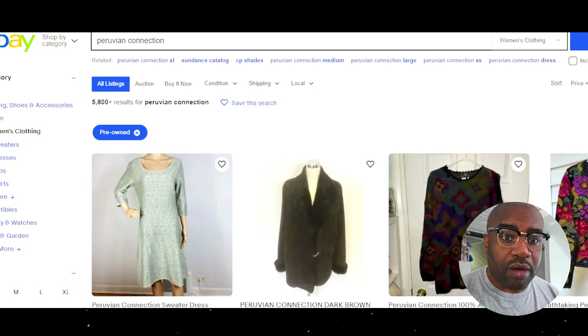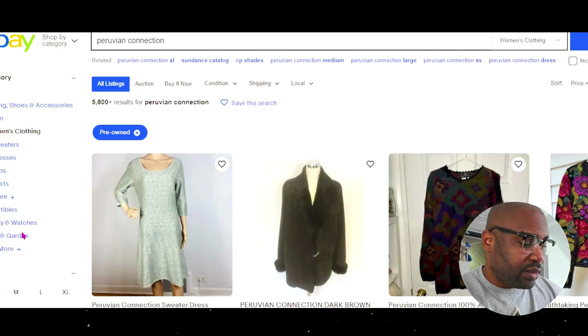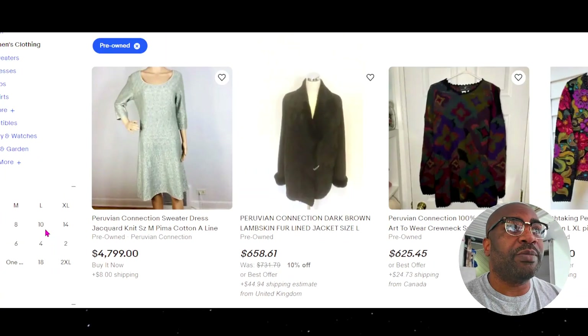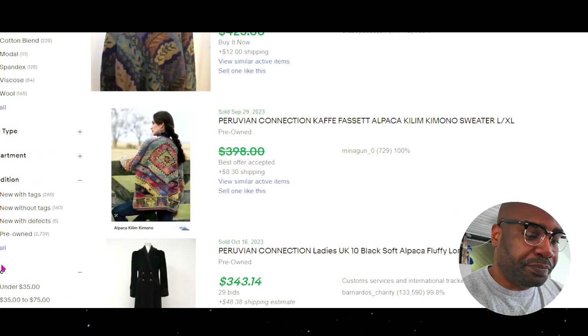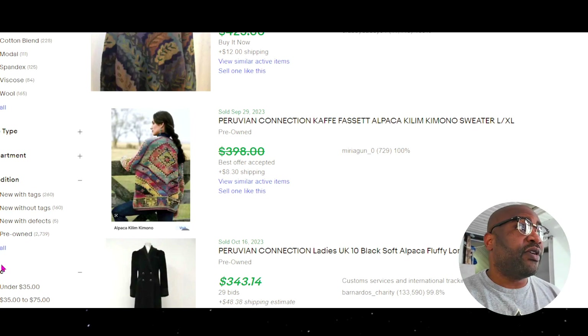Let's start with the parameters. We have 5,800 pre-owned items overall — sweaters, dresses, tops, anything. And sold, we have 2,700. That's a sell-through rate of 47%. This is a very good, very solid brand.